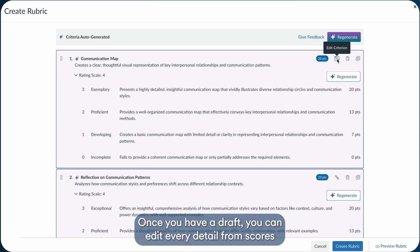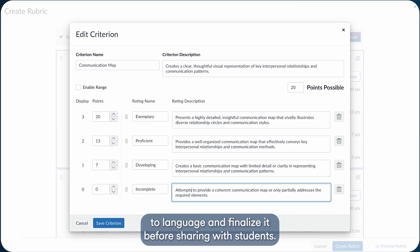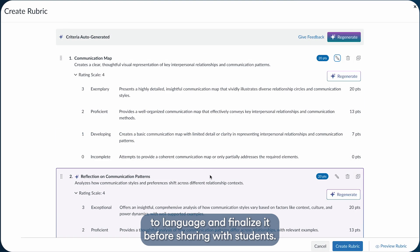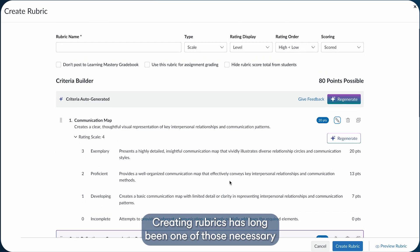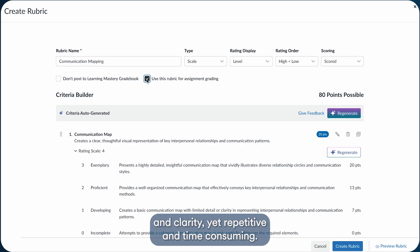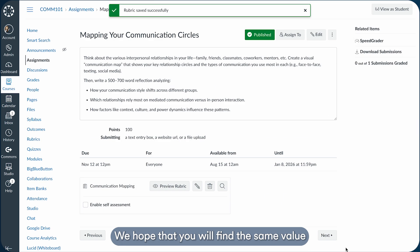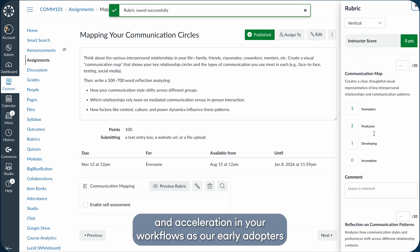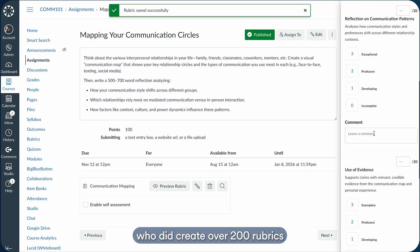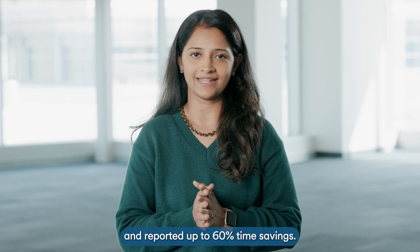You can also add any additional context and then let Ignite AI do the heavy lifting. Once you have a draft, you can edit every detail from scores to language and finalize it before sharing with students. Creating rubrics has long been one of those necessary but tedious tasks — important for fairness and clarity, yet repetitive and time-consuming. We are excited to change that story. Our early adopters created over 200 rubrics and reported up to 60% time savings.